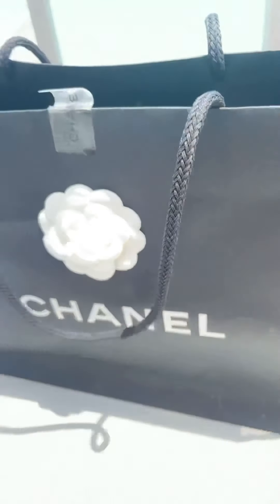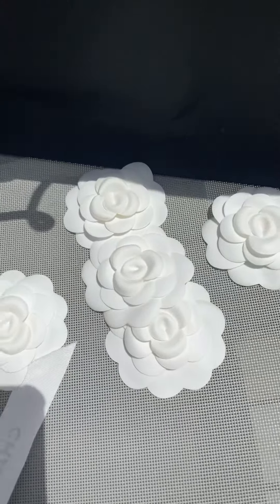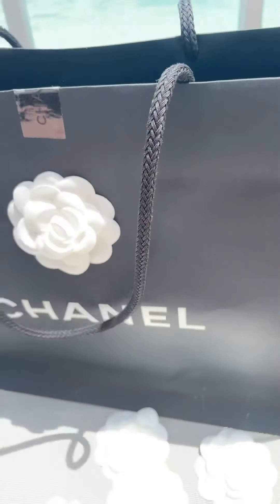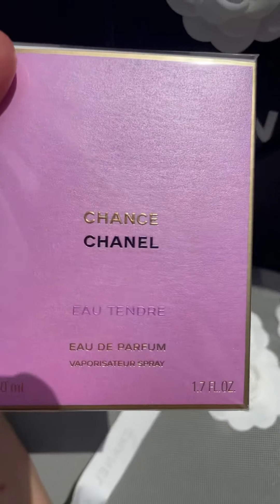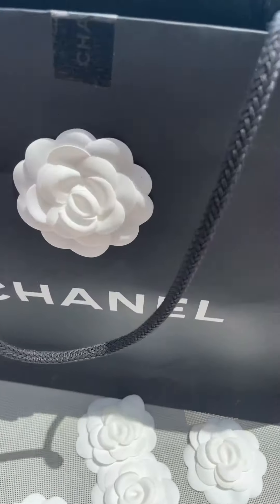Let's see — lots of camellias, how pretty. Even a perfume — I don't think they sell that at Chanel. Maybe he got that some other time.